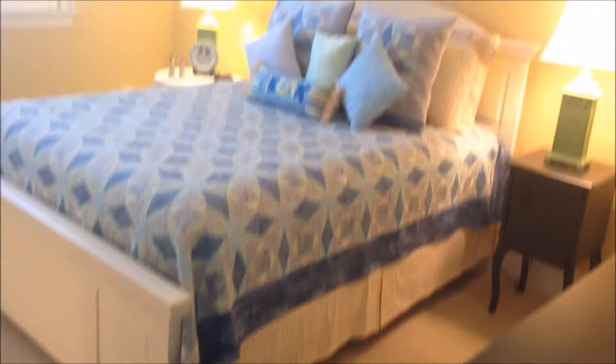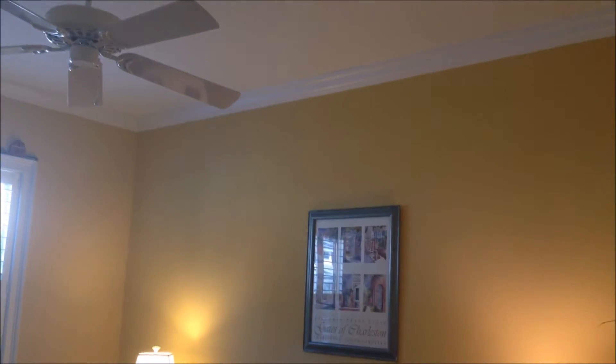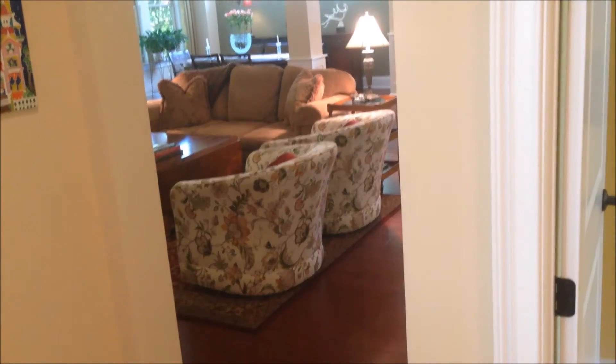Taking a look at bedroom number two — it's a nice size bedroom, crown continues, big windows, carpet in this room. This room has its own full bath with nice tile and shower.